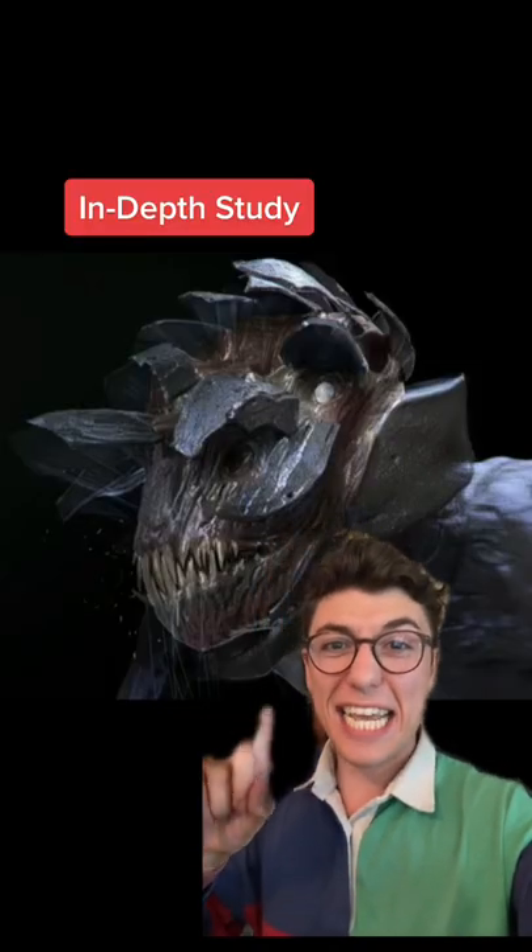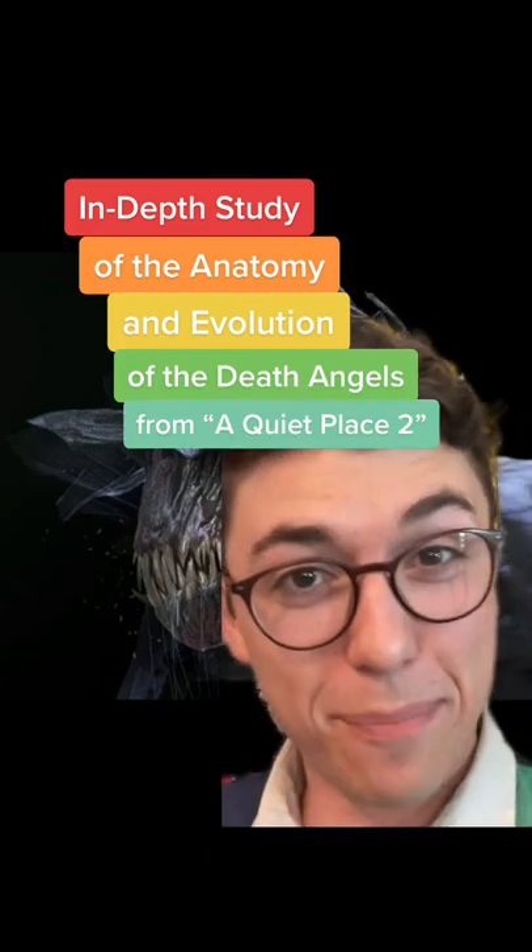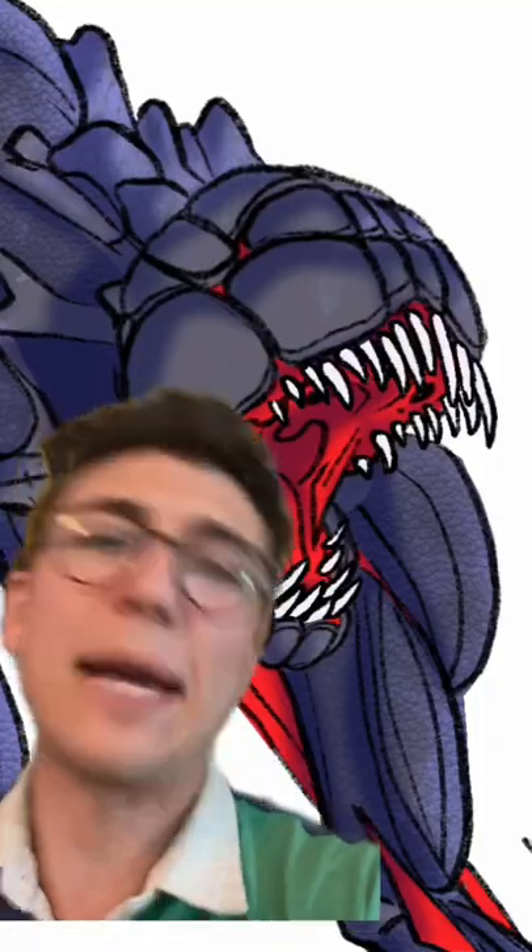This is an in-depth study of the anatomy and evolution of the Death Angels from A Quiet Place 2. And yes, I do draw them. Did I mention I'm an artist? I'm an artist.